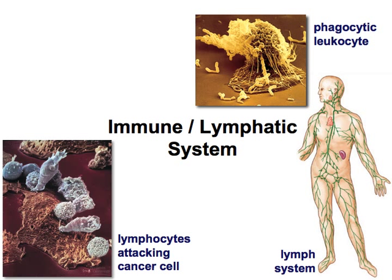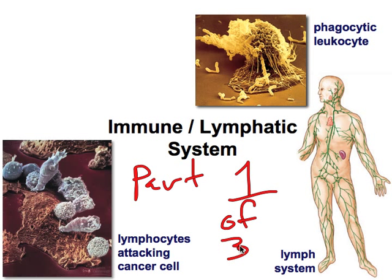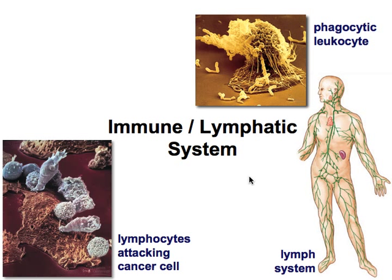Welcome to the Immune and Lymphatic System, Part 1 of 3. The immune system and lymphatic system help us fight away all of the pathogens that are trying to get us.